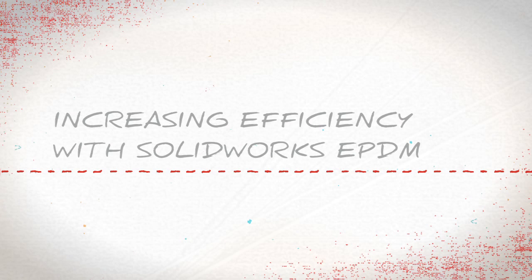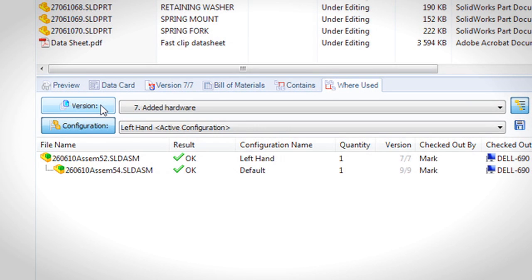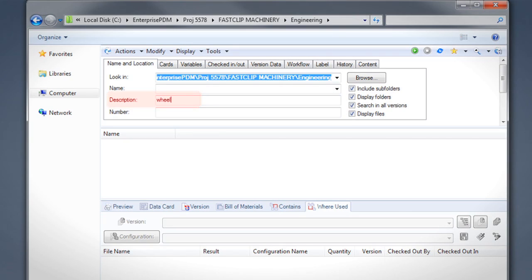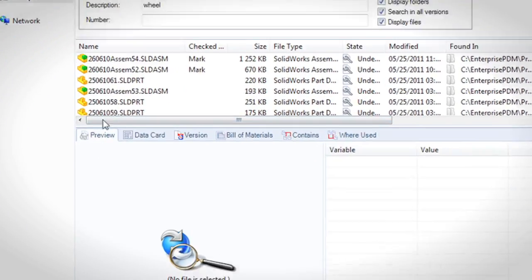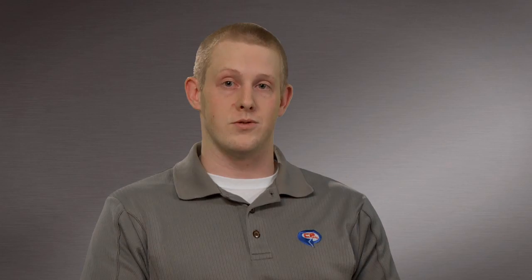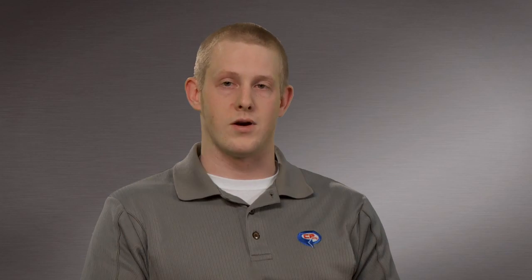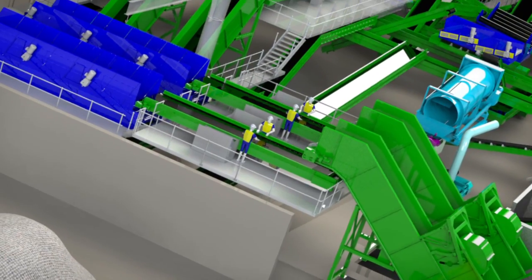SolidWorks has provided us the ability to configure and set up master models to create fast variations of the design. So we rolled out Enterprise PDM, which gave us a search tool we could use to reuse older parts. From there we incorporated other parts of the company like material control, document control, and CNC.